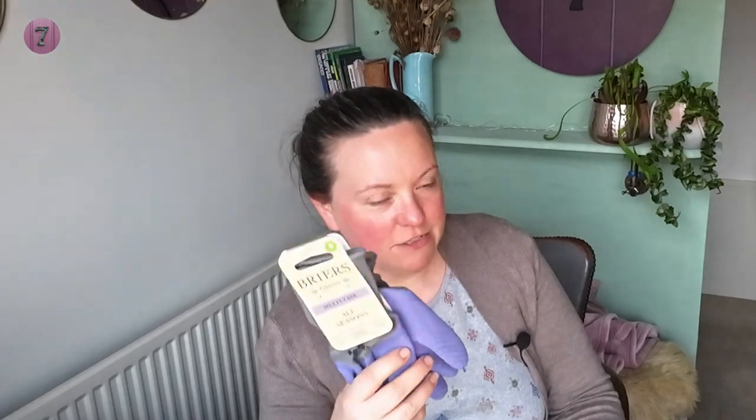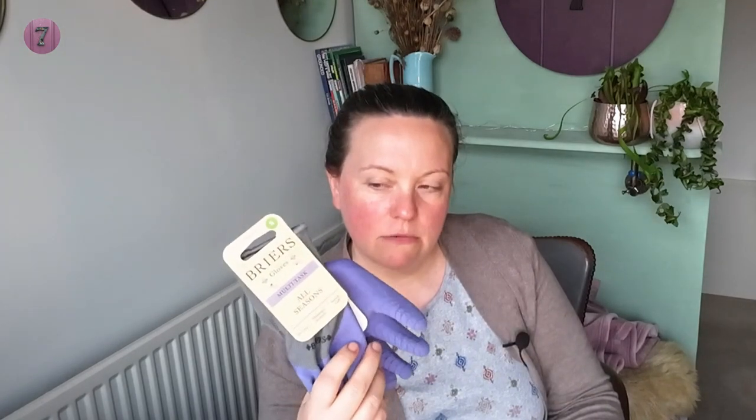First thing was gloves, because I'm always losing my gloves. At the first place I went to they had these Briars gloves, and they had three pairs for six quid, which is amazing. I've got a pair of these already - they're all-season ones, a bit flocked inside so they're quite fluffy and warm and waterproof. I've got two more pairs and a pink set that's a regular set. Three pairs of gloves for six pound, already tried and tested, so you can't go wrong.